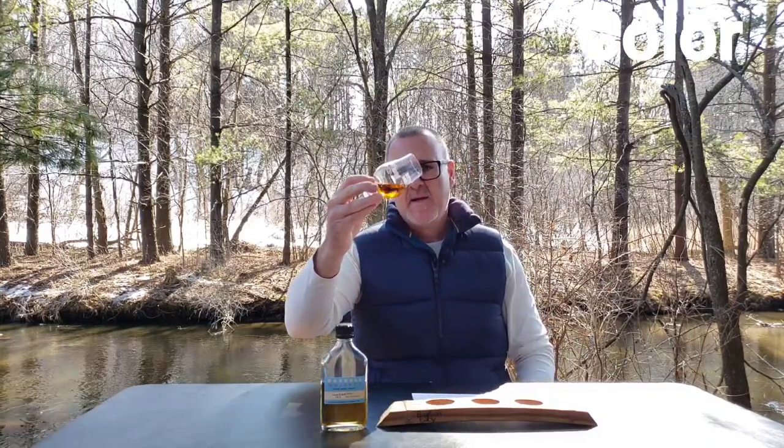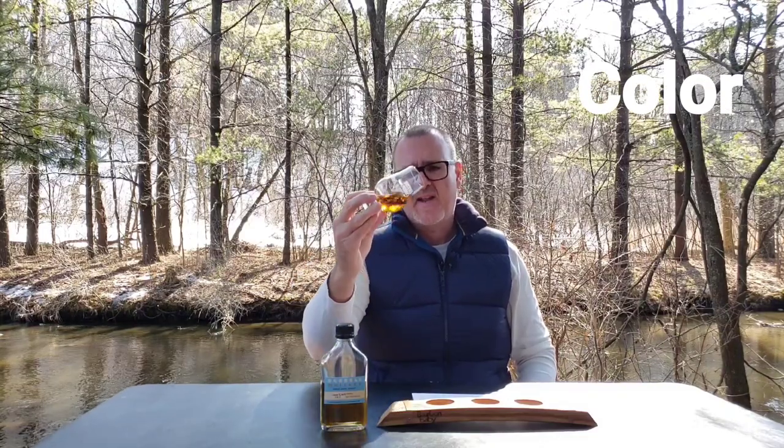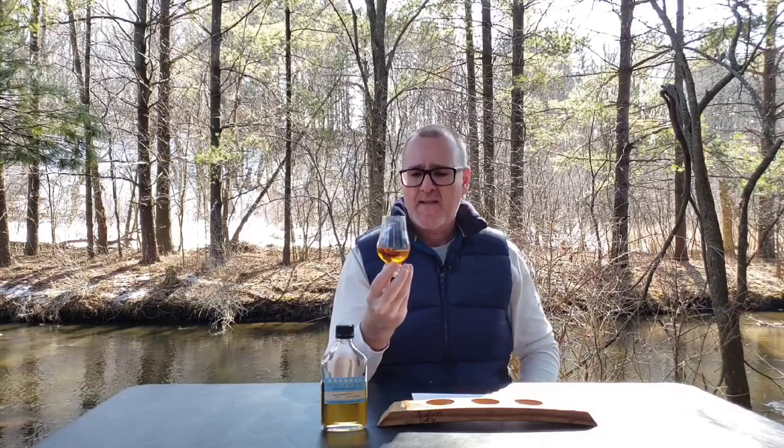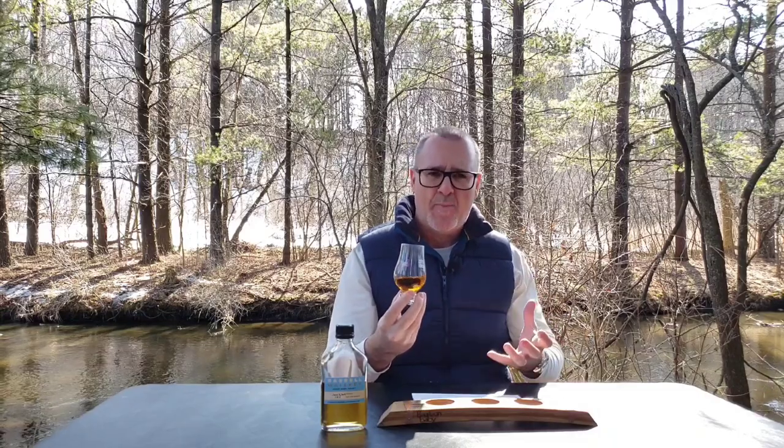Color-wise, it's a nice, light copper type of color. Moving it around in the glass a little bit will help introduce some air to it, let it open up. And then you'll also see how oily it is. That's one thing I really look for — the amount of oil left on the glass gives you an indication of how oily it will be on the palate, which generally translates to more flavor.